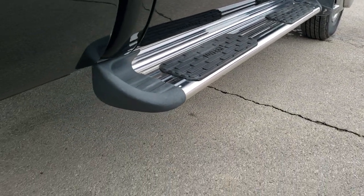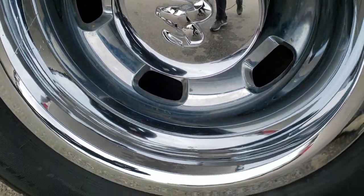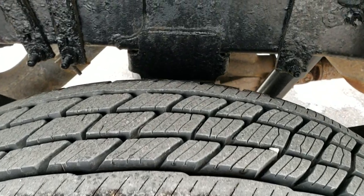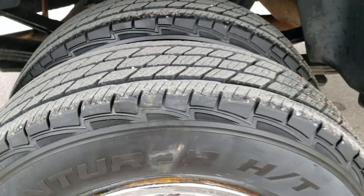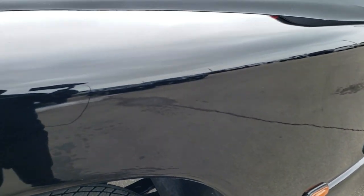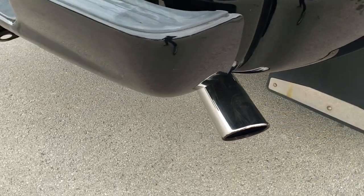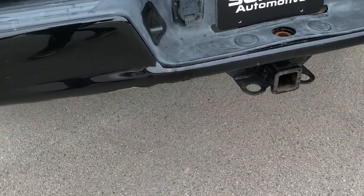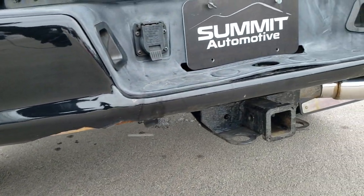Everything looks really nice underneath. It has step bars. The back rim is in nice shape as well. The back tires are just as new as the front, maybe even a little bit newer — they definitely don't have as much wear as the front tires, but lots of tread left on those. It has the chrome tipped exhaust and that painted rear bumper, which is not perfect but does look pretty nice.